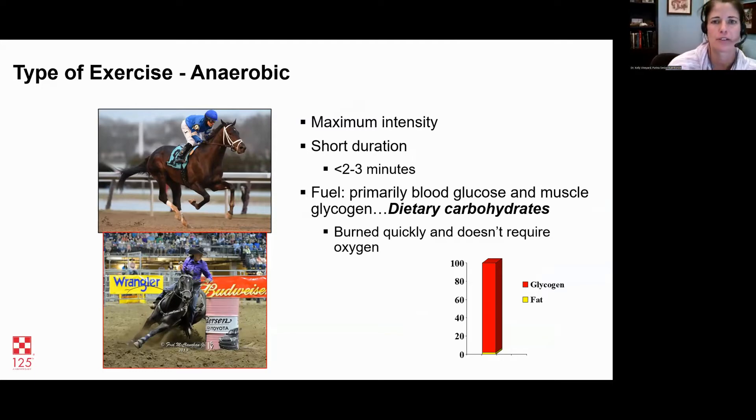Anaerobic exercise means without oxygen — this is max intensity work. It doesn't last very long, two to three minutes max — that horse running at a full gallop, barrel horses. Even on the trail, running up a hill is an anaerobic activity. It may only last 30 seconds to a minute, but if it's a full-on effort, it's anaerobic. That horse is using blood glucose as fuel, and also muscle glycogen that's stored in the muscle — it's burned really quickly. Racehorses need a diet high in dietary carbohydrates because that's the only way they can replenish muscle glycogen.